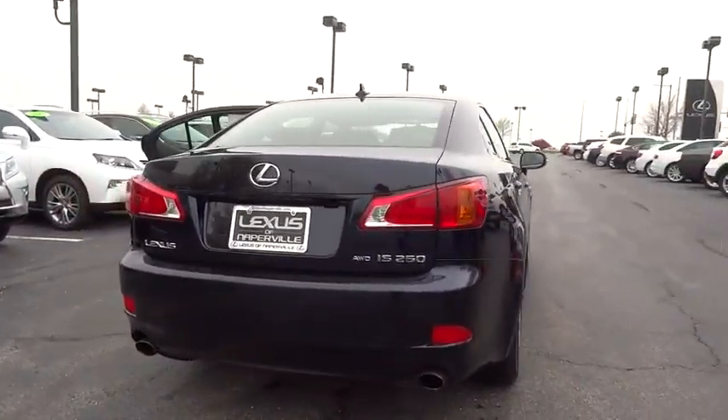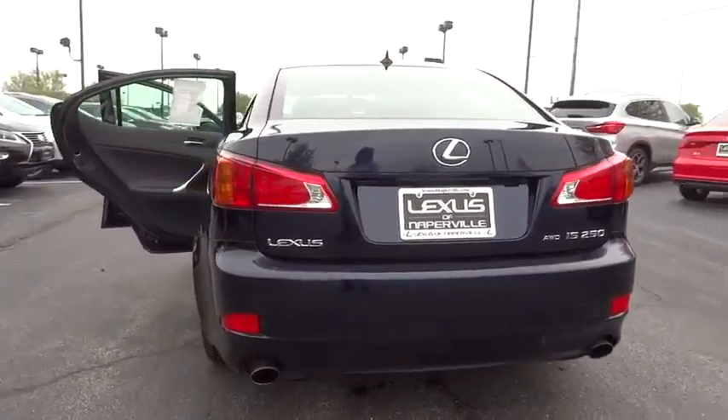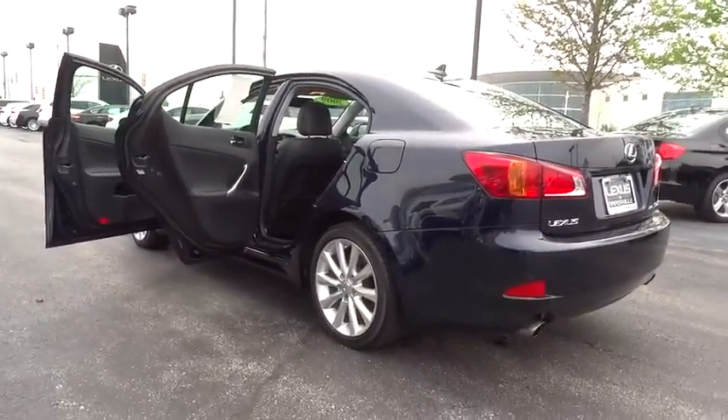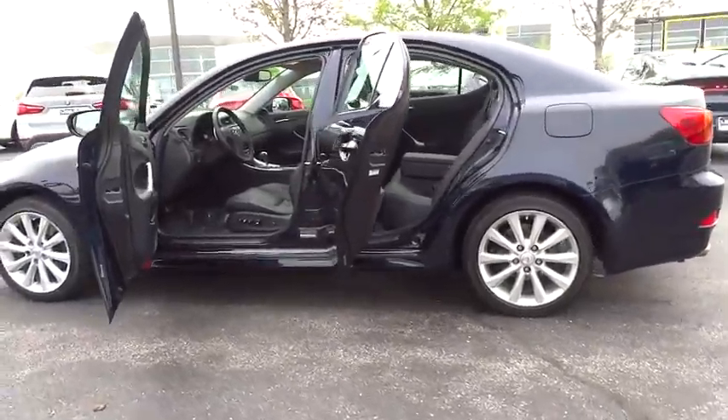Here are some of this vehicle's great options: power sunroof, AM-FM stereo with in-dash 6-disc CD changer, and tire pressure monitoring system. A vehicle like this doesn't come along every day — come in and get it before someone else does.